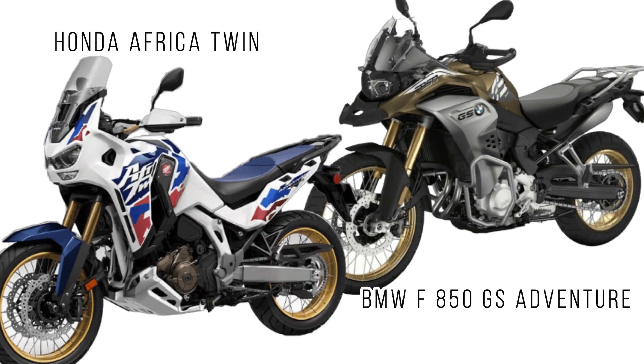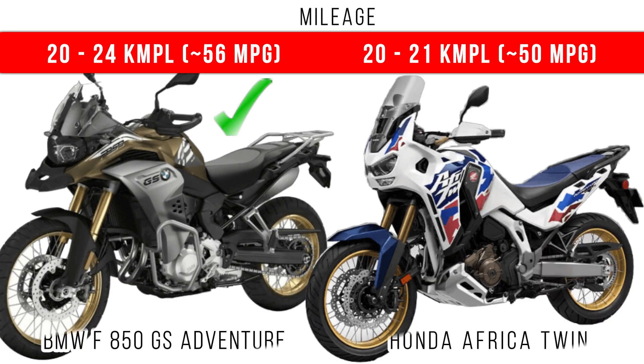Here we compare the Honda Africa Twin and BMW F 850 GS Adventure. Let's start with mileage. Among these two, more mileage is delivered by the 850 GS Adventure, because of its lower CC and lower power in comparison to the Africa Twin, making it more economical.